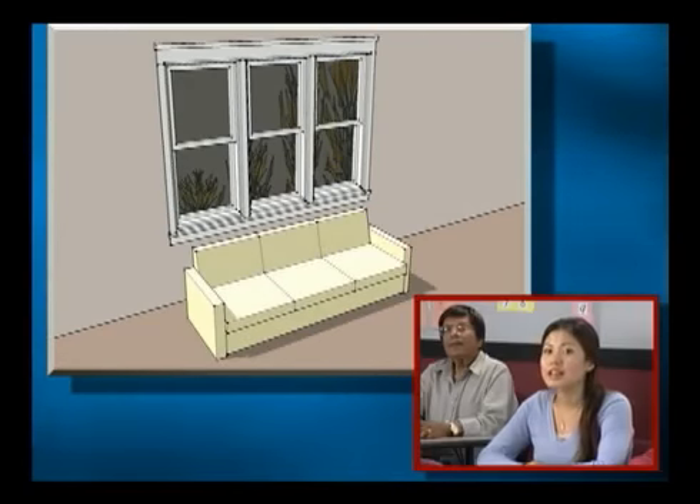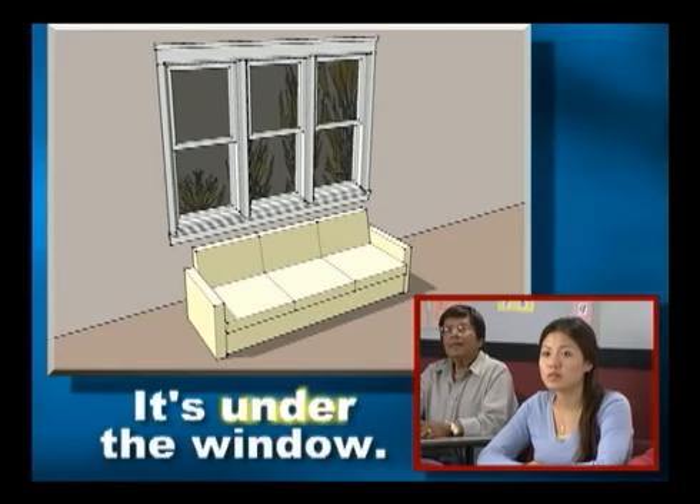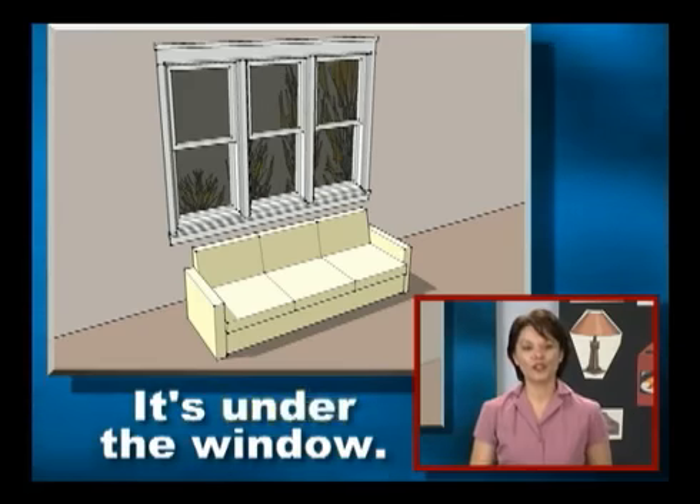You will learn where you can put these things in the home. Ying Li, where's the sofa? It's under the window. Very good, it's under the window.